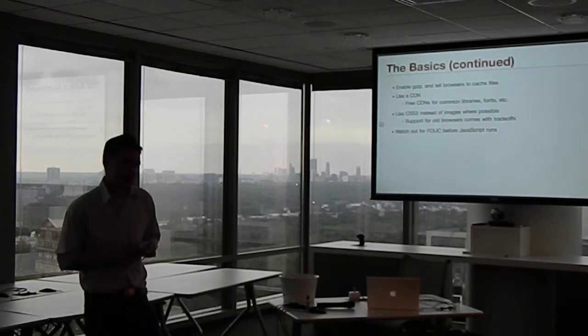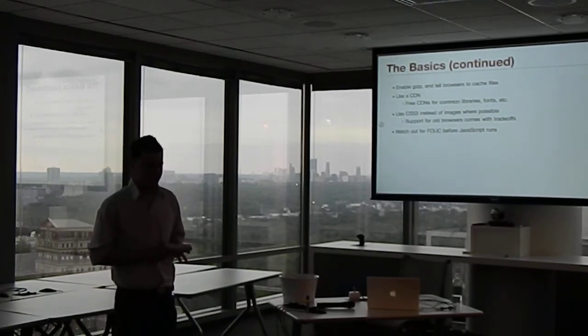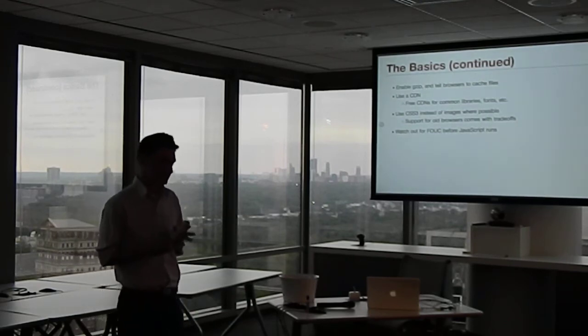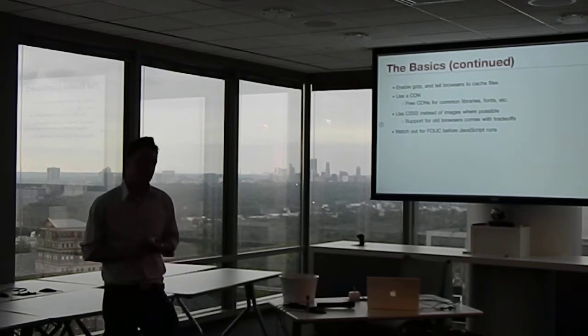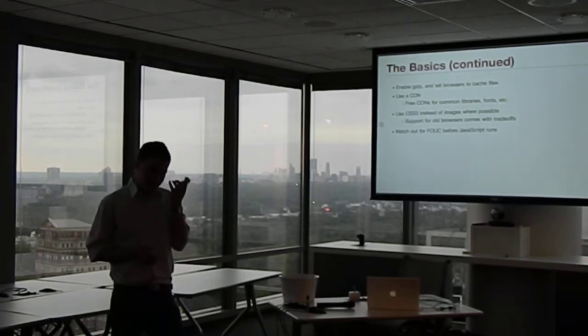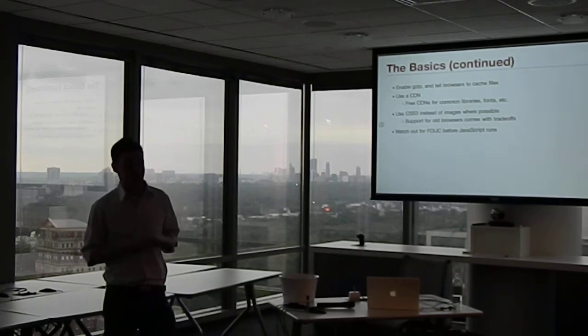Use CSS3 for visual effects where possible — this should be a no-brainer for front-end developers, but it's not always obvious to clients. A lot of clients want sites to look exactly the same back to IE7, assuming that's the best case scenario. They're not aware that either situation involves trade-offs: you can have a site that uses CSS3 and is fast, or one that looks exactly the same in every browser but is slow.